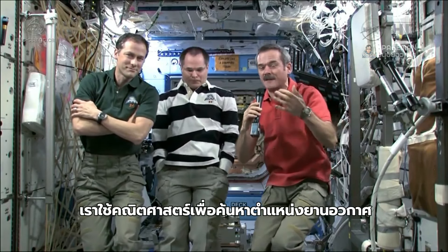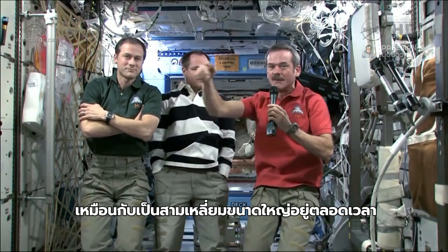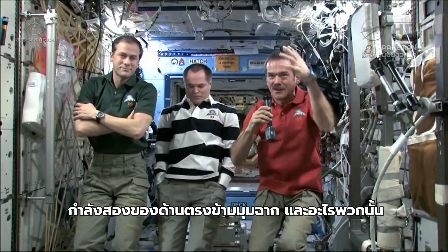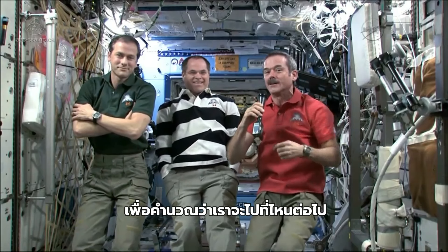We use math to try and find the spaceship when we fly up here to rendezvous and dock. It's like a big triangle the whole time between the Earth and the other spaceship and us. We're constantly doing the trigonometry, the Pythagorean theorem — the square of the hypotenuse and all that — to figure out where we're going to go next.